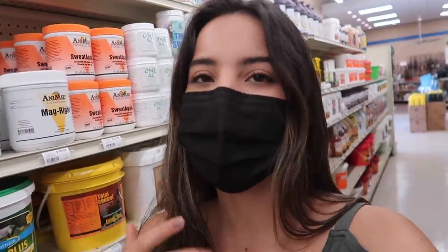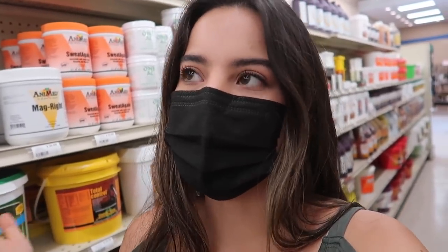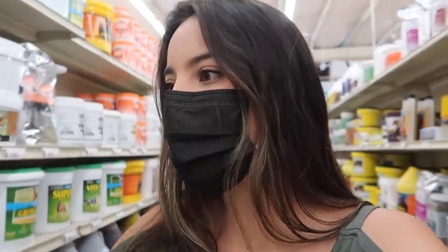So we need nova sand, which is kind of like betadine. The only reason I'm saying nova sand is because that's what they used at the foaling facility when I worked there, so I just have to find that and I don't know what section I would find that in.